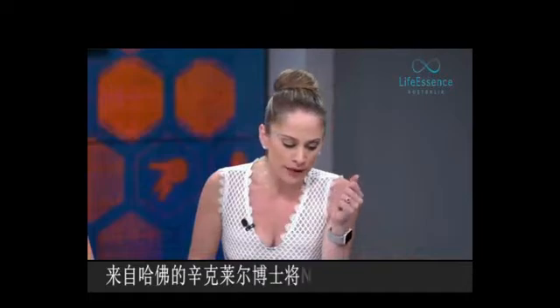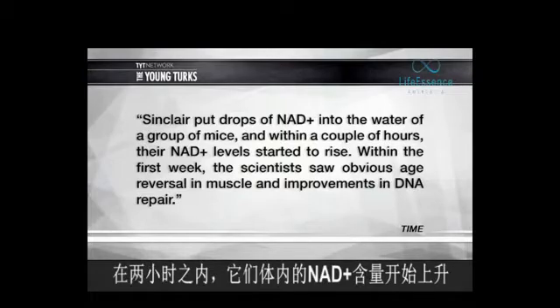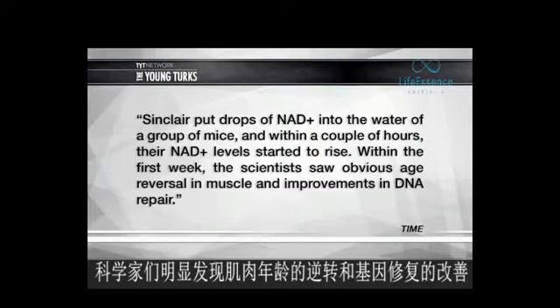So Sinclair — that's actually Dr. David Sinclair from Harvard — put drops of NAD+ into the water of a group of mice, and within a couple of hours, their NAD+ levels started to rise. Within the first week, the scientists saw obvious age reversal in muscle and improvements in DNA repair.